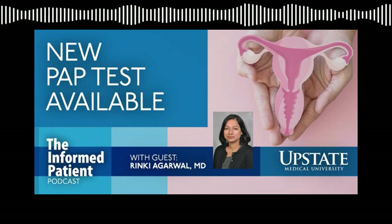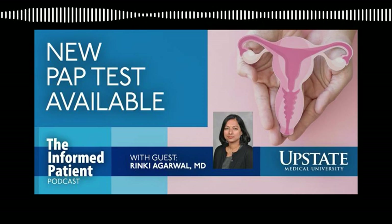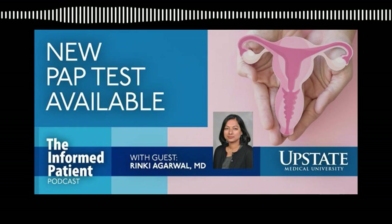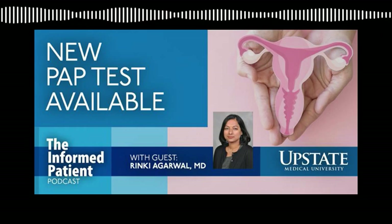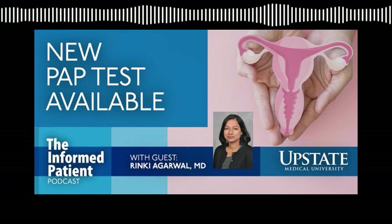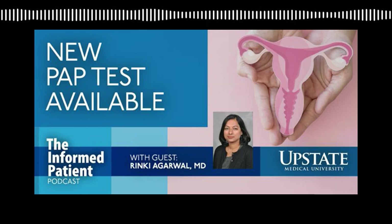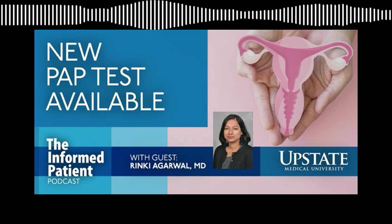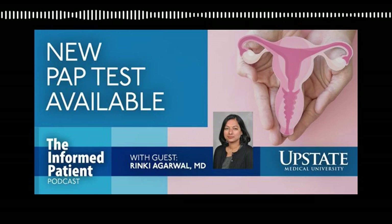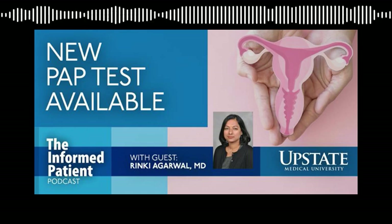So it sounds like the keys are the HPV vaccine and regular cervical cancer screening. Well summarized. Thank you so much for your time. My guest has been gynecologic oncologist Dr. Rinki Agarwal, medical director for the Upstate Cancer Center's gynecologic oncology program. The Informed Patient is a podcast covering health, science, and medicine brought to you by Upstate Medical University in Syracuse, New York and produced by Jim Howe. Find our archive at upstate.edu/inform. Please rate and review on Spotify, Apple Podcasts, YouTube, or wherever you tune in. This is your host Amber Smith — thank you for listening.